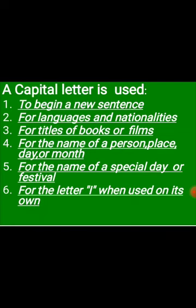The first rule is to begin a sentence — whenever we begin a new sentence, we start with a capital letter. Capital letters are also used for languages and nationalities, for titles of books or films, for the name of a person, place, day or month, for the name of a special day or festival, and the pronoun I is always written in capital letter as well.